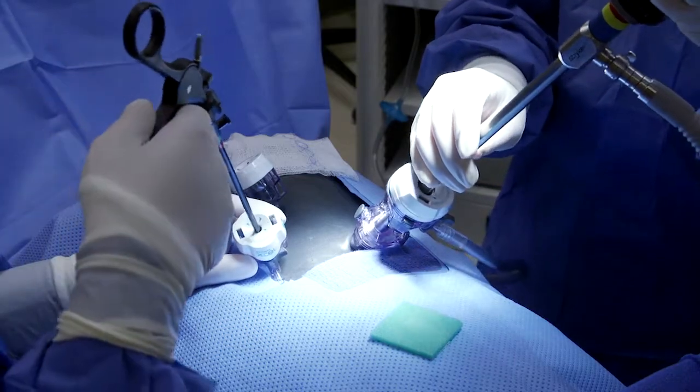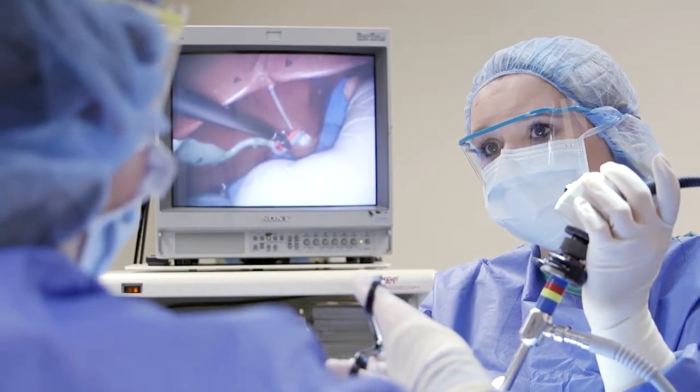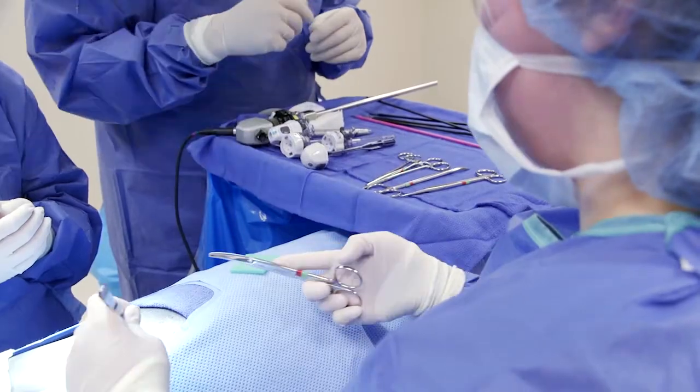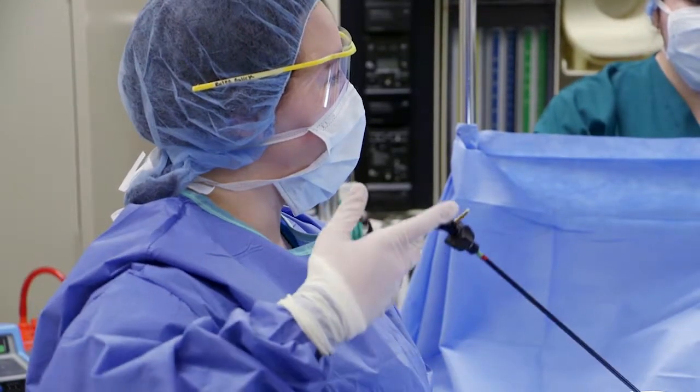Surgical technologists work in hospital operating rooms and outpatient surgery centers. The primary responsibility of the surgical technologist is assisting the surgical team by anticipating the needs of the surgeon, maintaining the sterile field, and passing instruments.